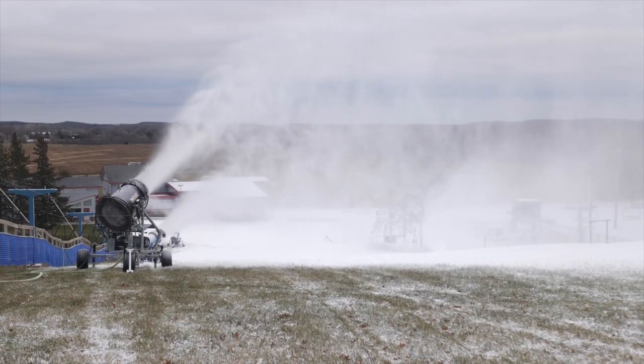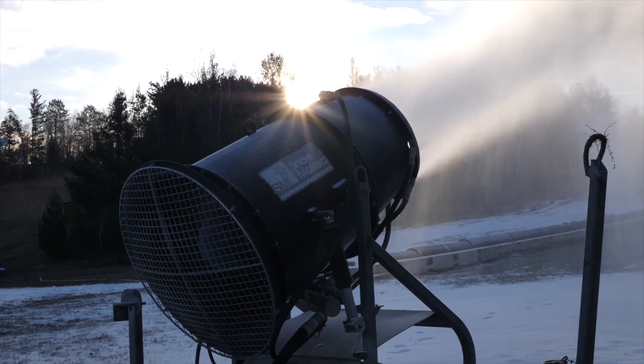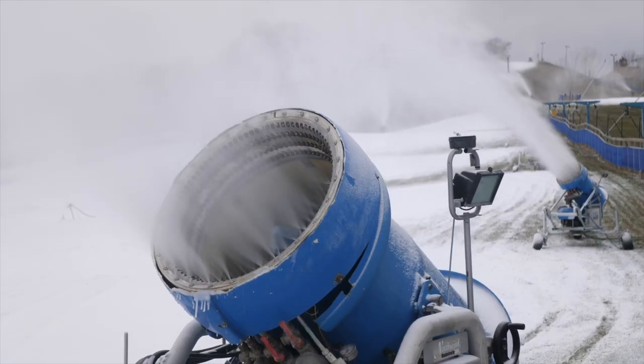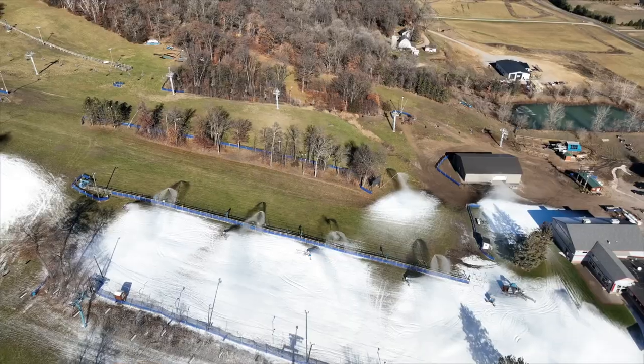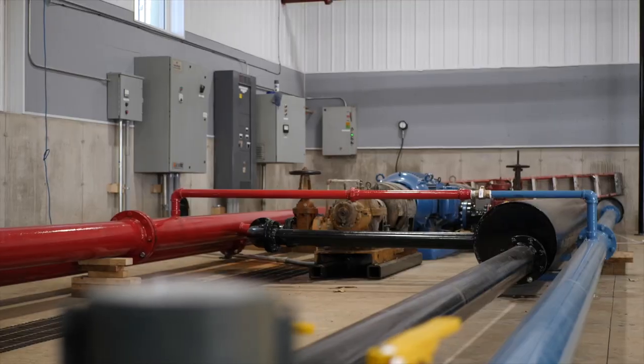Almost a third of all Minnesota ski areas reinvested in their snowmaking infrastructure this off-season, including Buck Hill, Lutzen Mountains, Giants Ridge, and Powder Ridge with the construction of a new pump house.